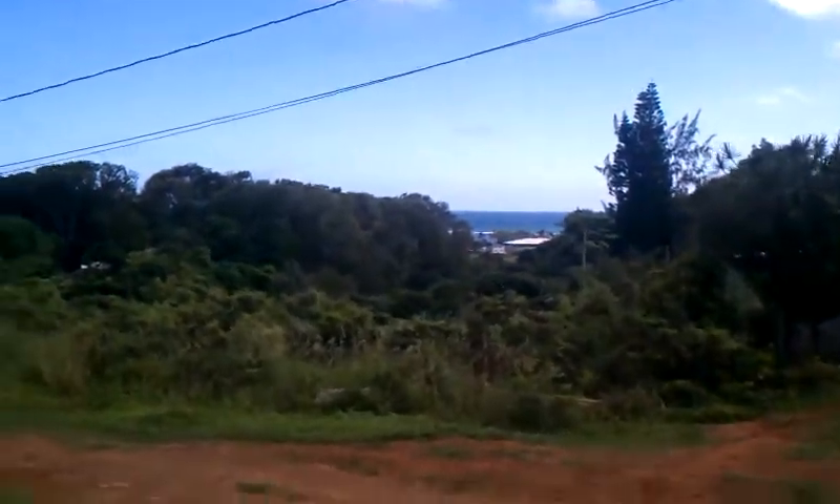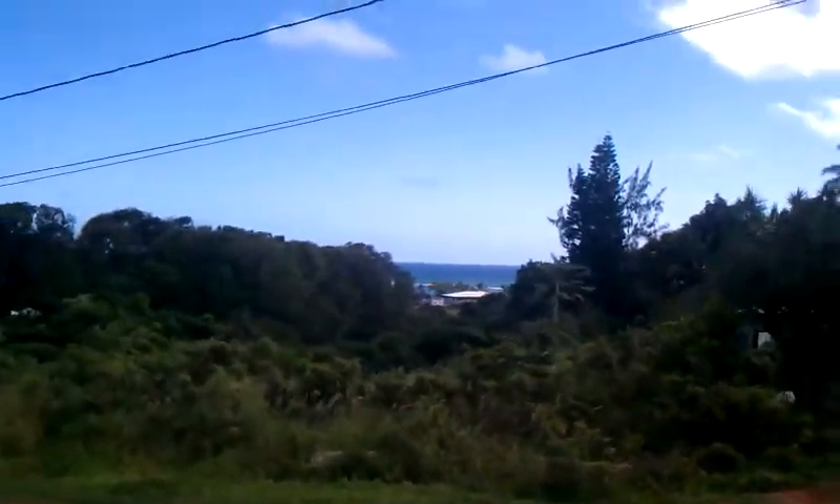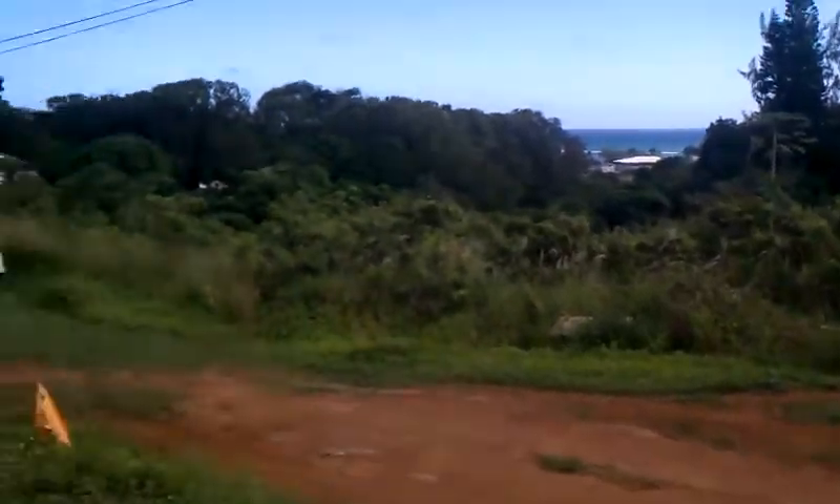It's that ocean view. It looks way prettier than it does on this video. It's pretty nice actually.